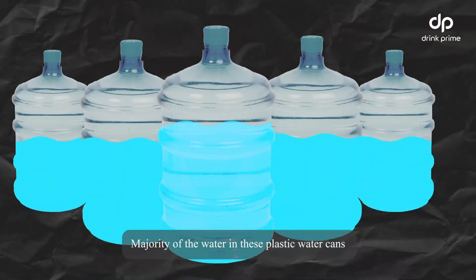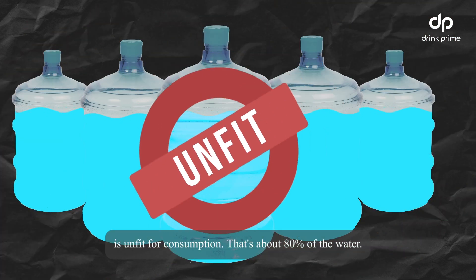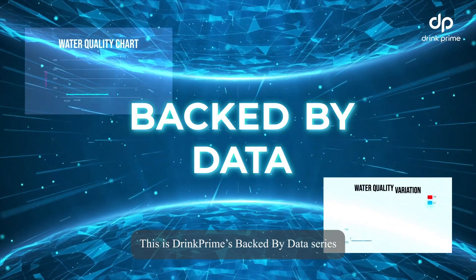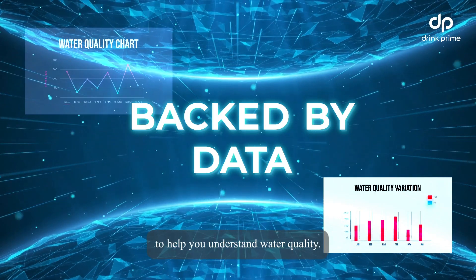Majority of the water in these plastic water cans is unfit for consumption — that's about 80% of the water. This is DrinkPrime's Backed by Data series, where we bring you cold hard data to help you understand water quality.